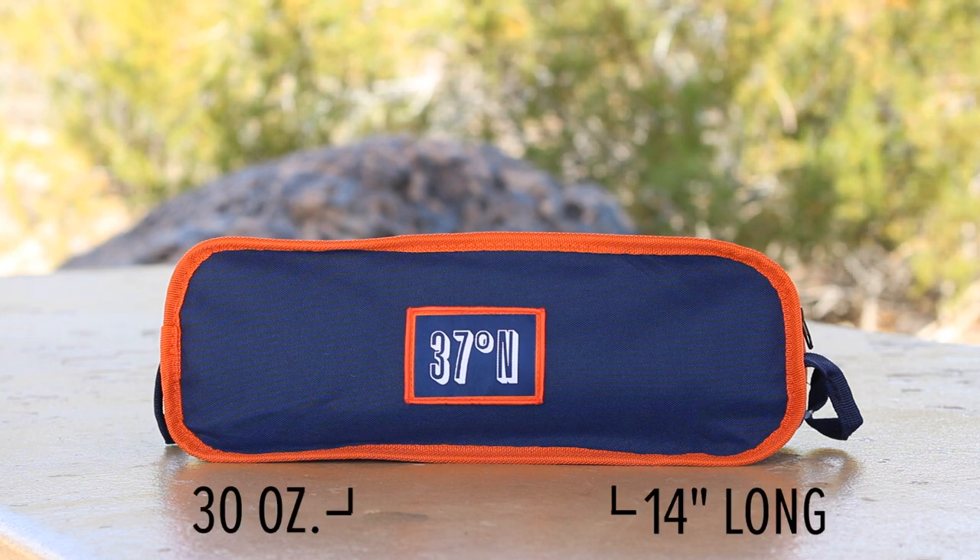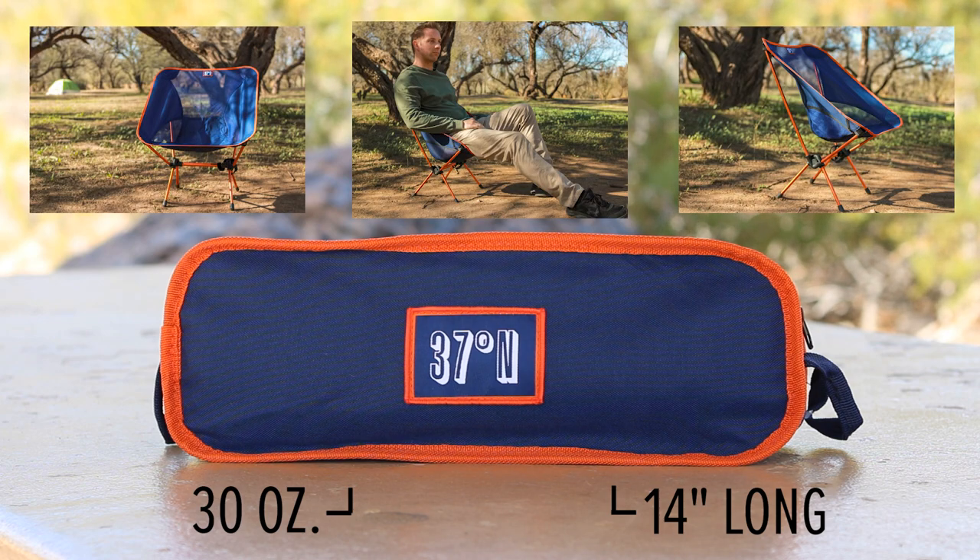The chair folds and only weighs 30 ounces and the bag is about 14 inches long. It's designed with mesh panels so it's breathable and keeps you cool on a hot day in the canyon. The thing I enjoyed the most was how sturdy the chair felt — for something that fit right in and didn't add much weight to my backpack, it was still strong enough to support the full weight of a male adult.